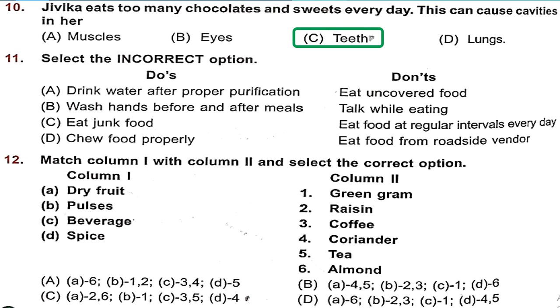Question 11: Select the incorrect option of do's and don'ts. A — drink water after proper purification (do's) and don't eat uncovered food — both correct. Option A is correct. B — wash hands before and after meals, and don't talk while eating — both correct. Option B is also correct. C — eat junk food, and don't eat food at regular intervals every day — both are incorrect advice. So option C is the incorrect option.